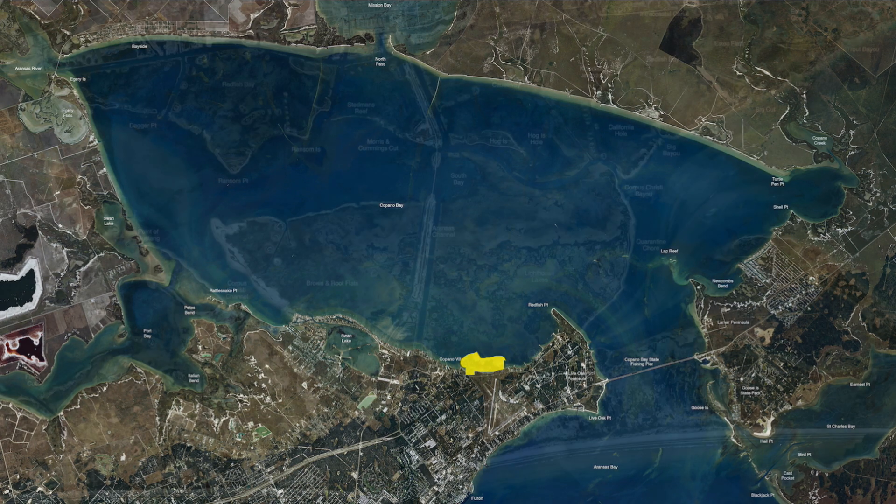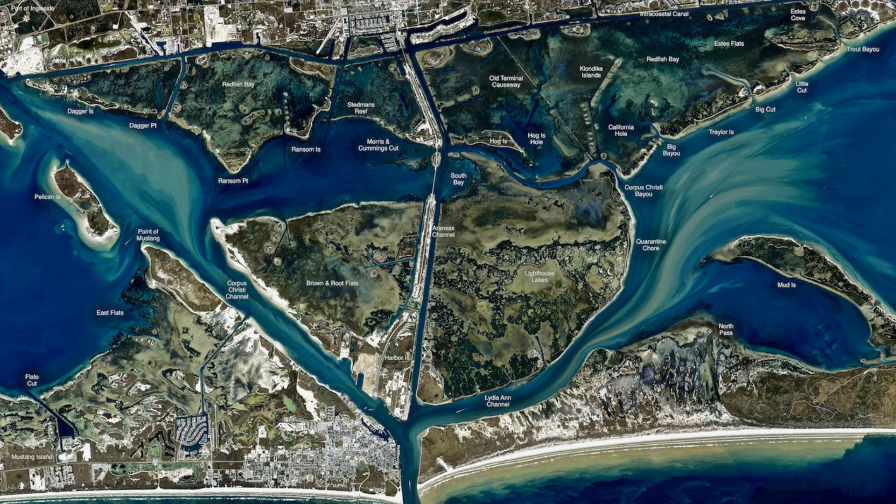We traded out with them, gave them some paddle tails and some imitation shrimp, and they are now artificial fishermen. Another place that has been on fire lately has been the Lighthouse Lakes area.